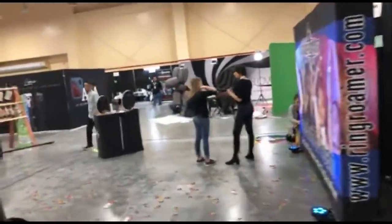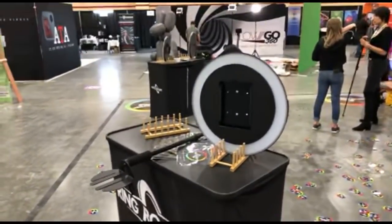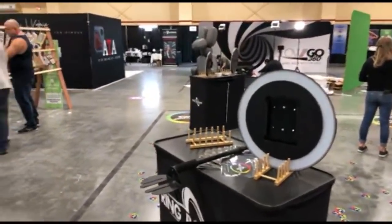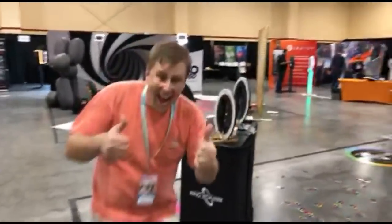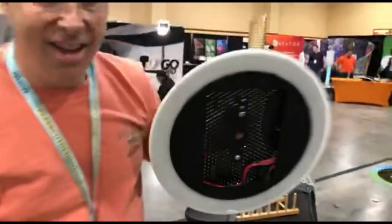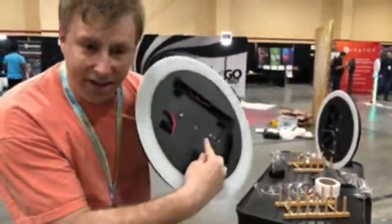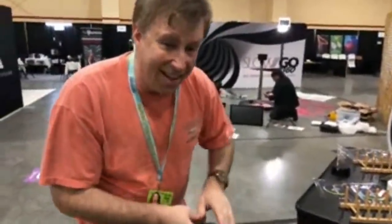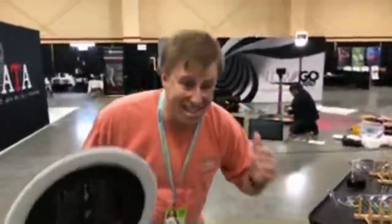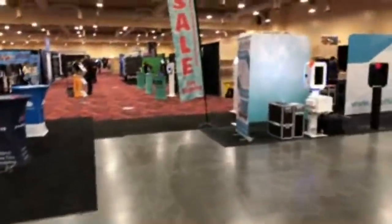Ring Roamer is here — Danny and Ring Roamer, basically a circular photo booth. This is the iPad version — you can see the brain on the inside that controls the button, and the button on the back is the magic. It controls the LED lights and everything. Other people try to copy the Roamer without having a button. UPS didn't deliver until today but they're all set and ready to go at Photo Booth Expo.